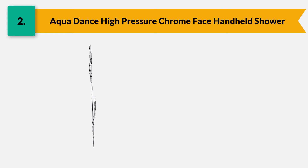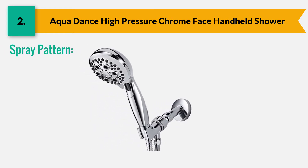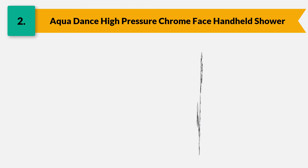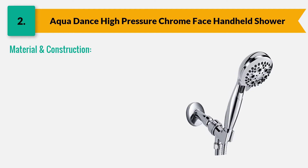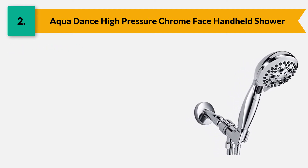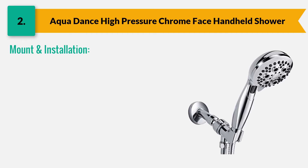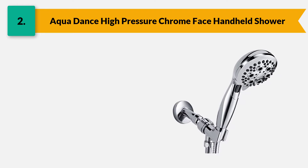It is an outstanding performer that can be used as an overhead or handheld shower. The spray pattern comes with six different settings including power aeration, power rain, pulsating massage, aeration rain, water-saving cross mode, and rain massage. It is constructed with chrome-plated premium ABS material that provides durable peace of mind. Its flexible hoses are made with stainless steel.